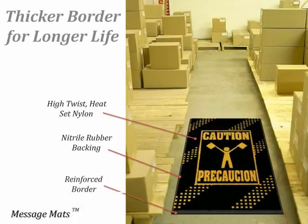Like all standard 52 or 65 mil Mountville mats, our message mats are manufactured with an additional 42 mil strip of rubber around all four edges. This reinforced border helps to prevent rippling, keeping the mat in place much better and adding time to the overall life of the mat.